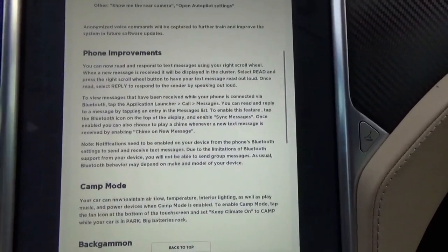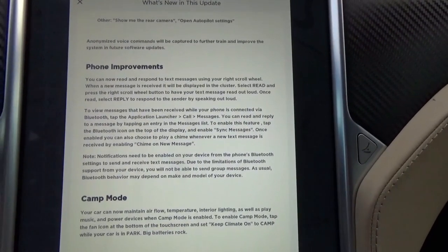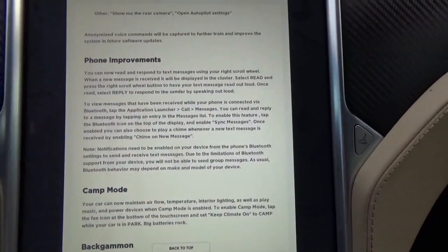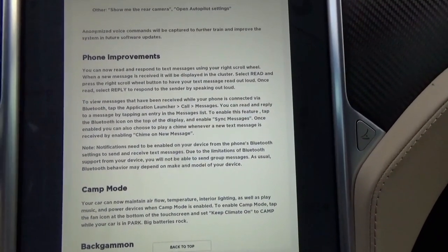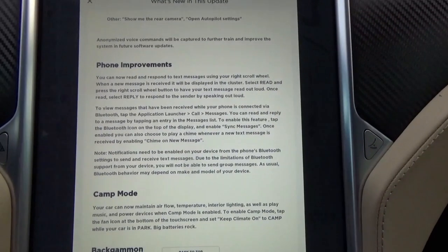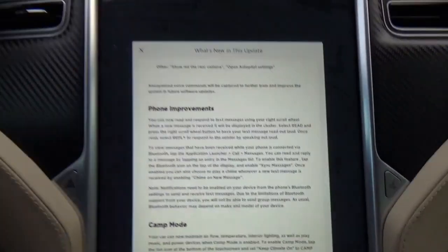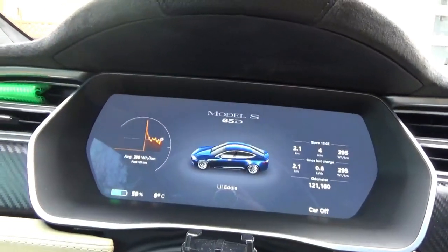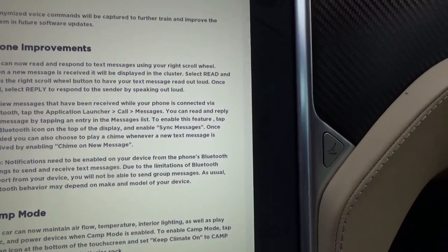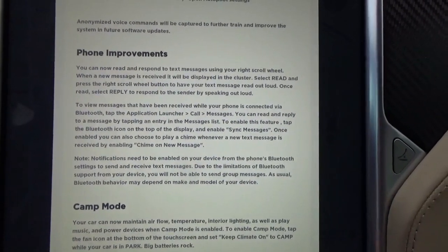There are also some phone improvements. You can now read and respond to text messages using your right scroll wheel. When a new message is received, it'll be displayed in the cluster — that's my instrument cluster, not like the Model 3 which has the huge iPad. Select read and press the right scroll wheel, and Tesla reads the message out for you. I do have a previous video on how to set this up on the Model 3.